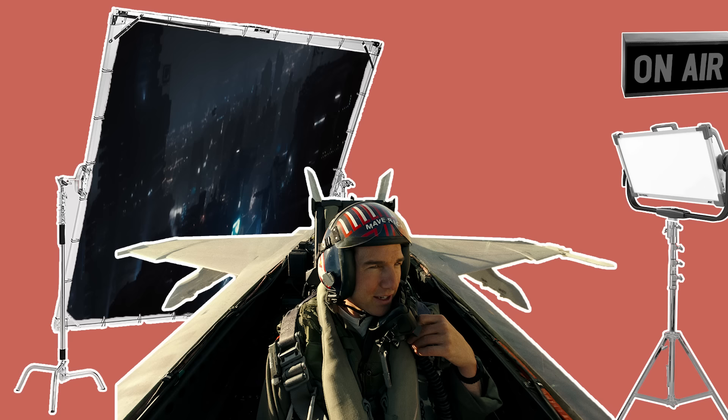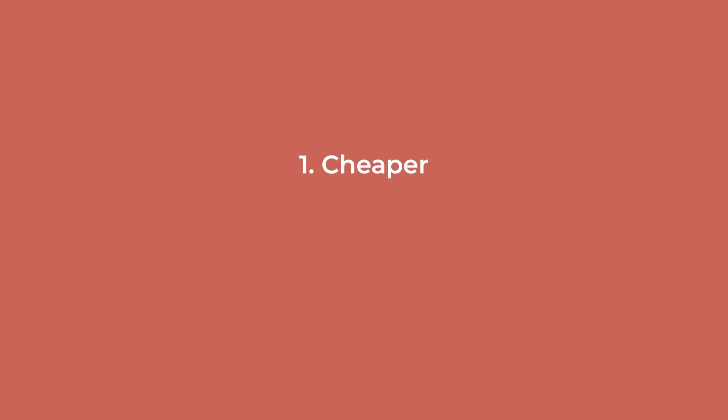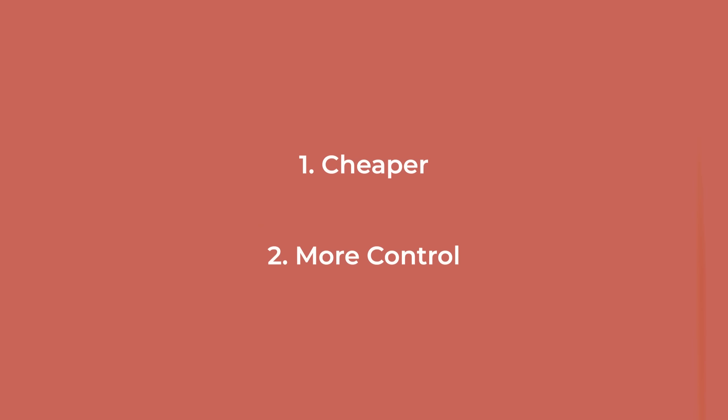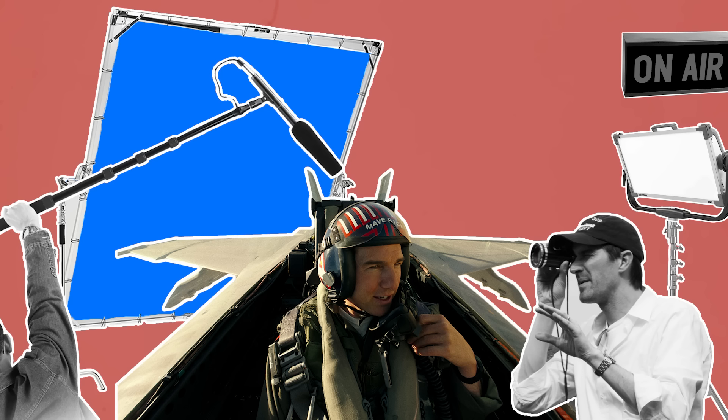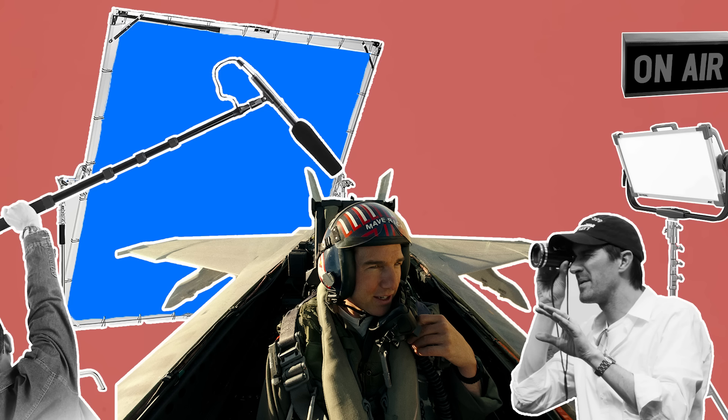The two main reasons for shooting this way are that, one, it's usually cheaper, and two, it offers a far greater degree of control. For example, it allows actors to easily repeat the scene, the director can monitor live performances and talk to them between takes, the sound person can get clean dialogue, and the DP can carefully light the scene to their liking.